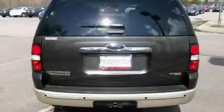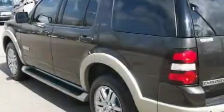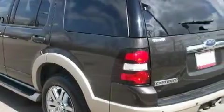This Ford has had only one owner, and it qualifies for the Carfax Buyback Guarantee. Stop by today and test drive this SUV for yourself.